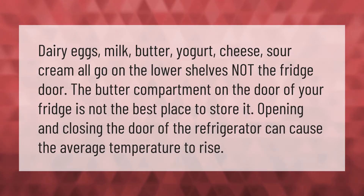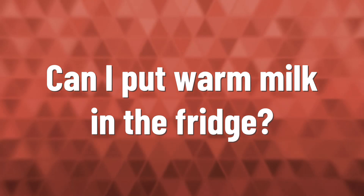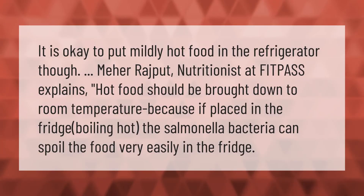Dairy, eggs, milk, butter, yogurt, cheese, and sour cream all go on the lower shelves — not the fridge door. The butter compartment on the door of your fridge is not the best place to store it. Opening and closing the door of the refrigerator can cause the average temperature to rise.